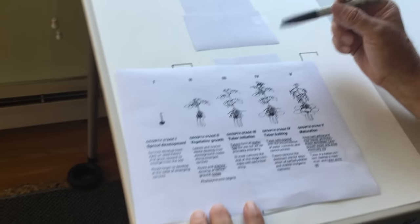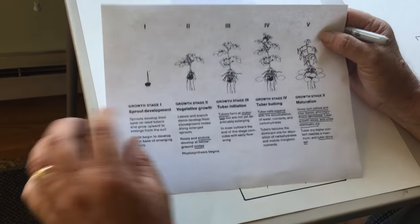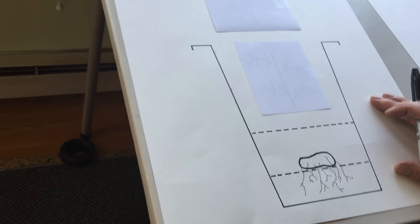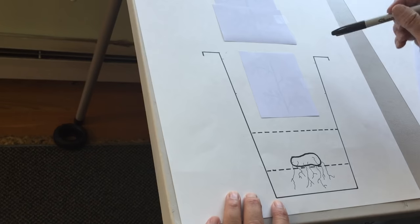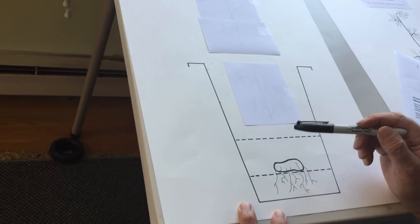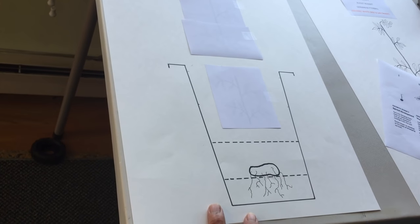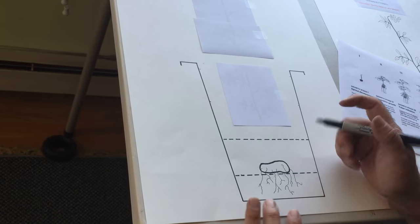We put this on our Facebook page a while back — it's the five growth stages of the potato. If you want a copy, go to our Facebook page, Hollis and Nancy's Homestead, and you can print it for yourself. Remember we started out on the container movies and planted some potatoes in containers. We put about four to six inches of soil, placed the potato in, and covered it up — that's where we started.